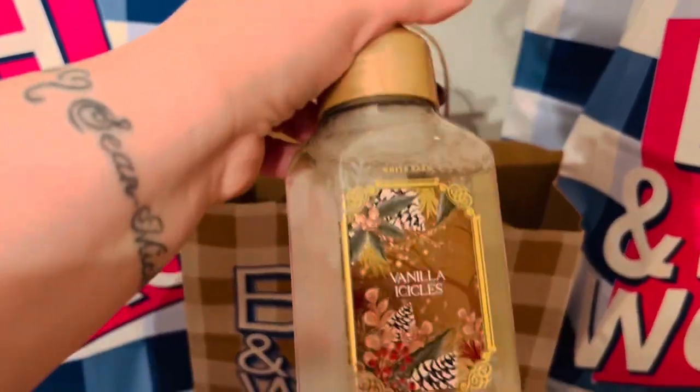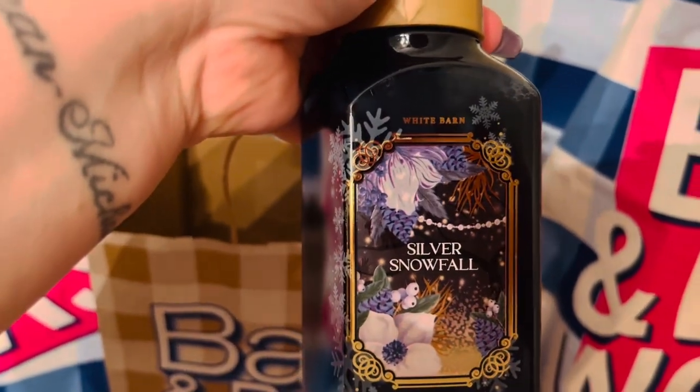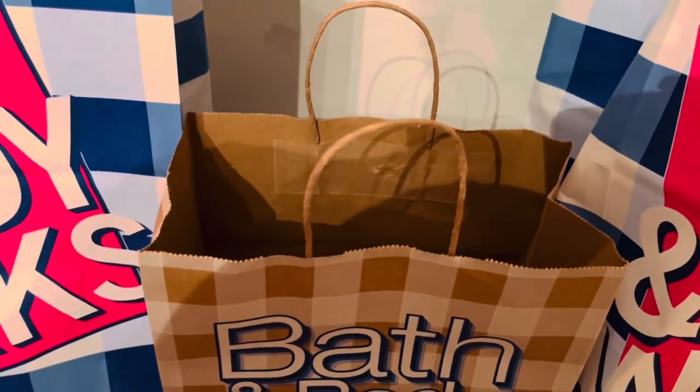I got some of the new hand soaps — I picked up six of them from this collection. I don't remember the name of the collection, but they were so beautiful; I loved the labels, I thought they were really pretty. I have a lot of fall soaps left and hadn't picked up any winter soaps yet, so I'm excited for these. Hopefully if there's another soap sale I might pick up a few more from other collections.